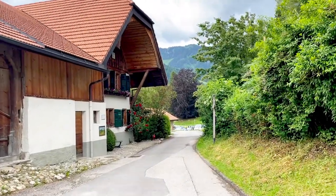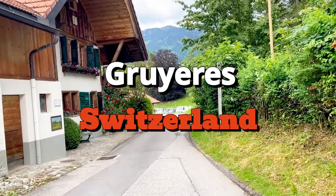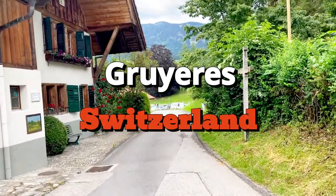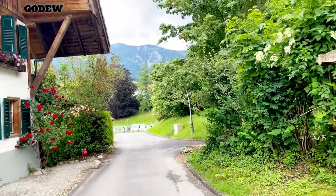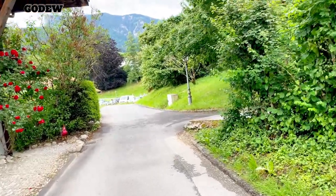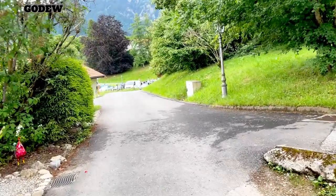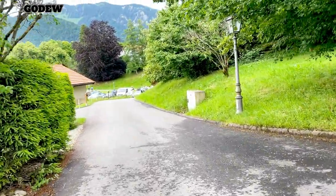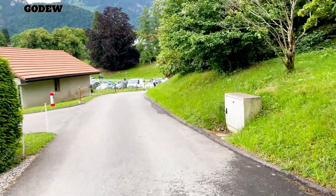We are going to Gruyères. Gruyères is a very small medieval town in Switzerland. In English, we call it Gruyères and in French, Gruyères.